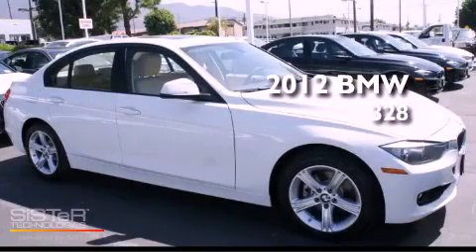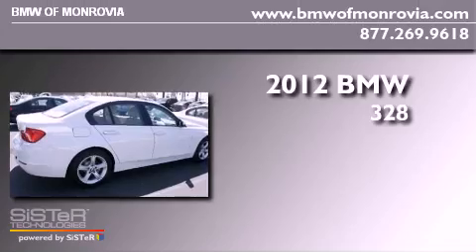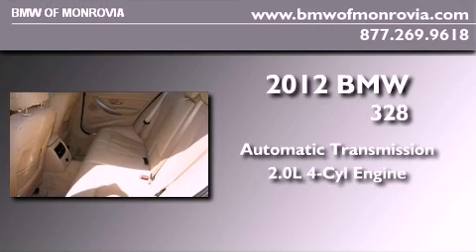This is a brand new 2012 BMW 328. This car has an automatic transmission and an inline four-cylinder engine.